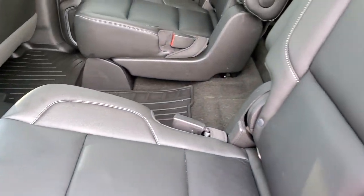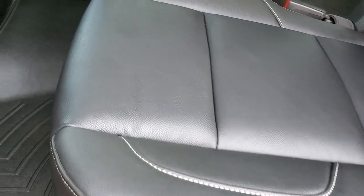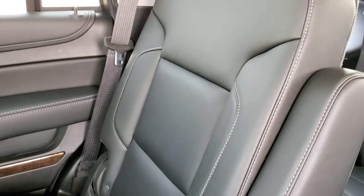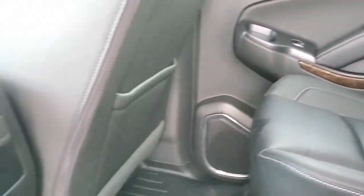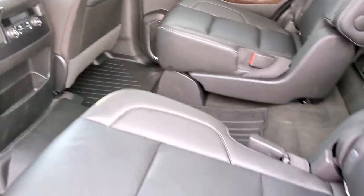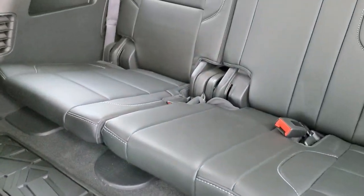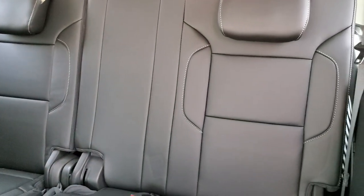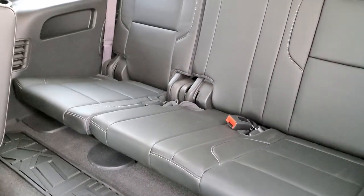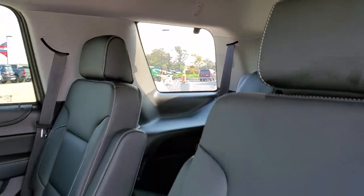Second row quad seating — you do get heated seats back here. You do get the latch child safety system on those seats. WeatherTech floor mat throughout the back. The seat is in great condition. It does have captain's chairs with armrests. 110 volt, 150 watt plug-in, rear air controls, heated seat buttons, and a 12 volt power point. These seats fold down to get to the third row. The third row seats are in excellent shape as well — no rips or tears back here. There is a side window antenna in that back window.